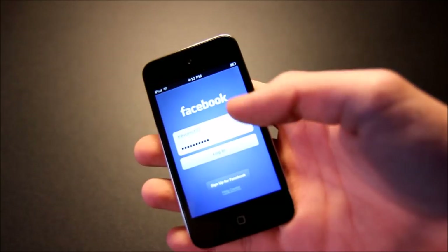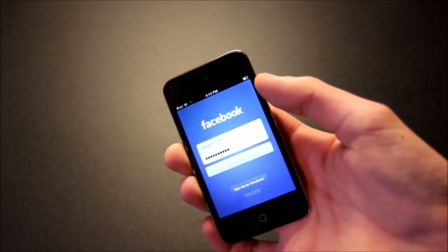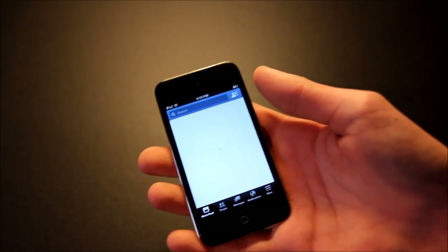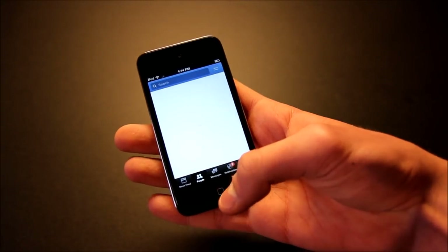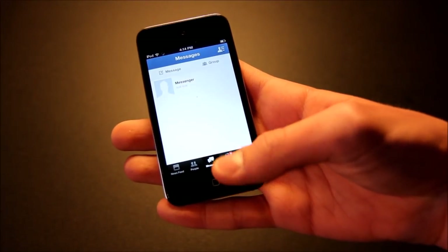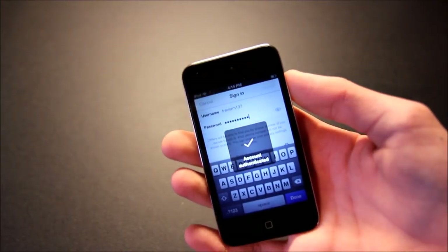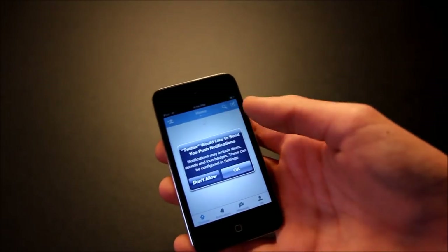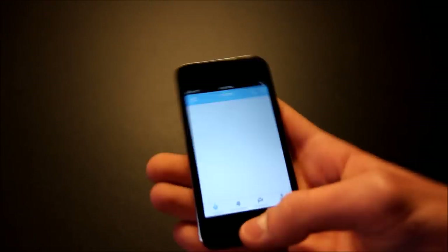Next we have Facebook. I'm not actually sure if it works, but it looks like it is working — you are able to sign in and use it. Facebook should still work on this device; you can see notifications, though it is just really slow so you have to be patient. Next is Twitter, and this one works as well — it still works on iOS 6, it just takes a really long time to load.